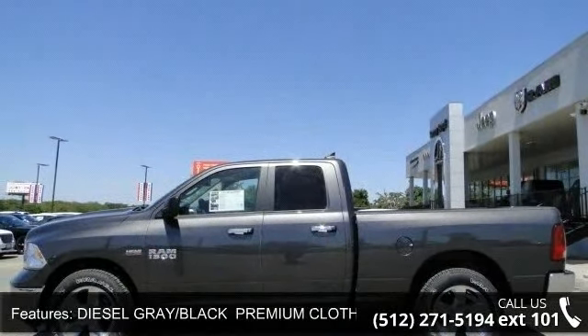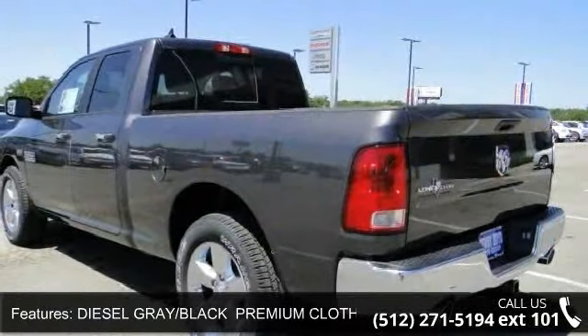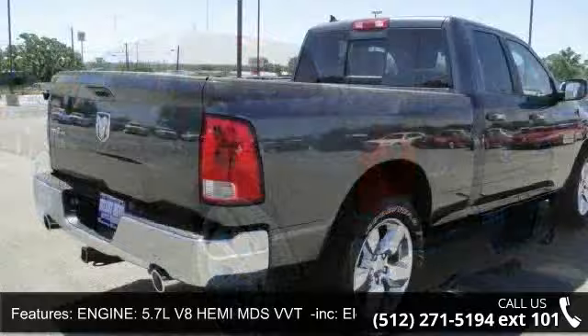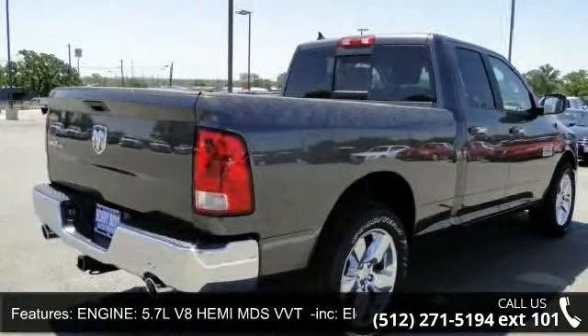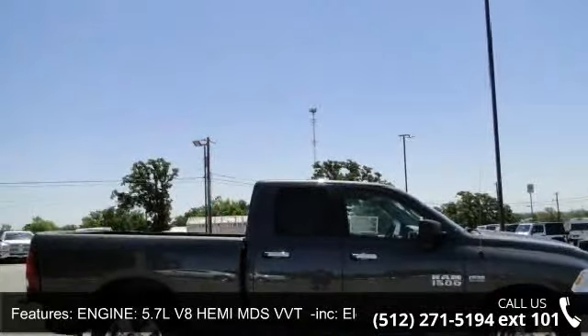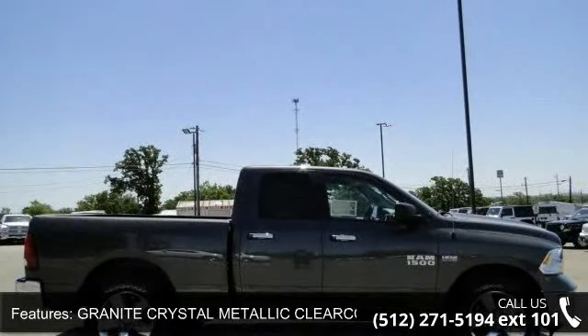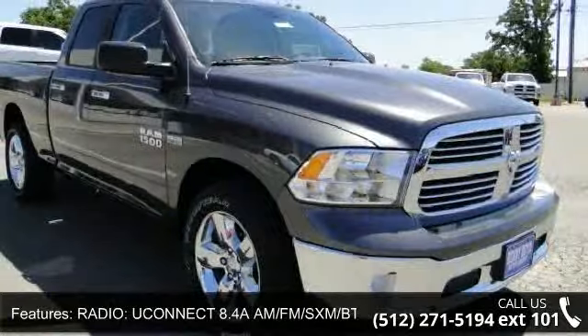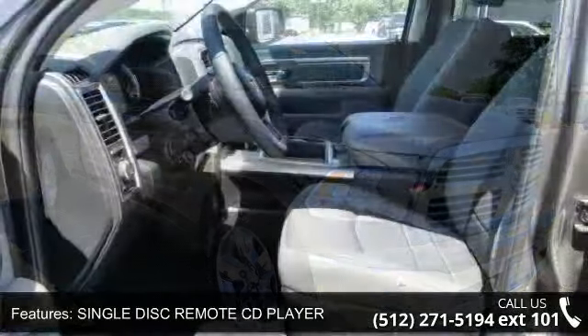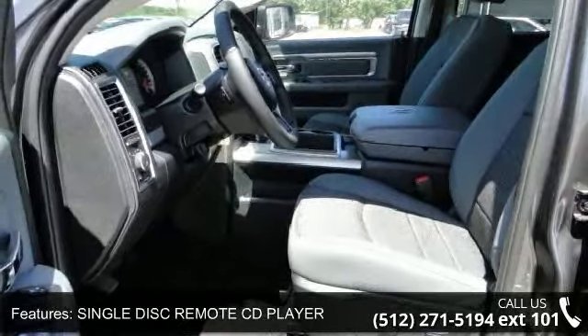Enjoy these notable features: transmission 8-speed automatic, 8 horsepower 70, incorporated tip start. Engine: 5.7L V8 Hemi MDS VVT incorporated, electronically controlled throttle, GVWR 6900 pounds, Hemi badge duo rear exhaust with bright tips, next generation engine controller, heavy-duty engine cooling, heavy-duty transmission oil cooler.